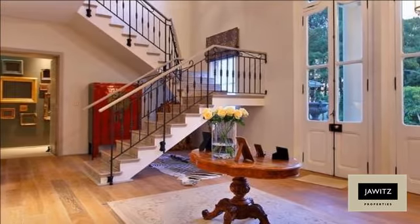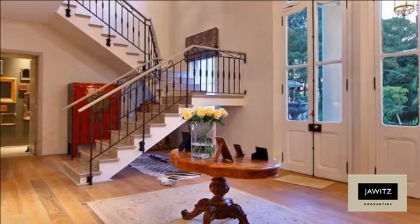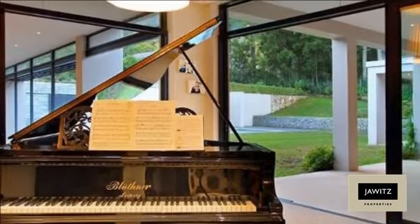Each meticulously placed and designed to capture the heart of pure garden and home lifestyle.